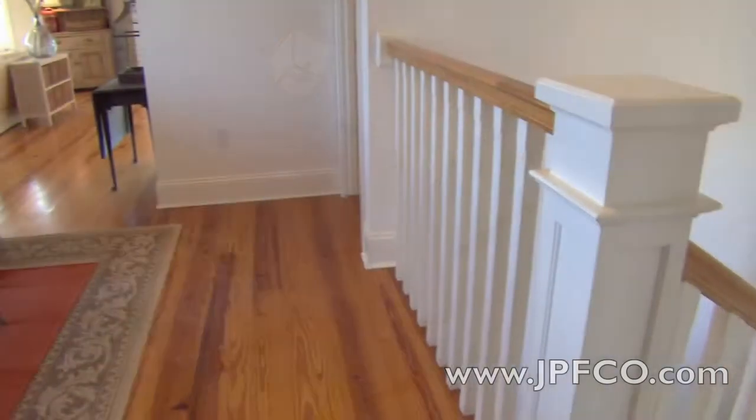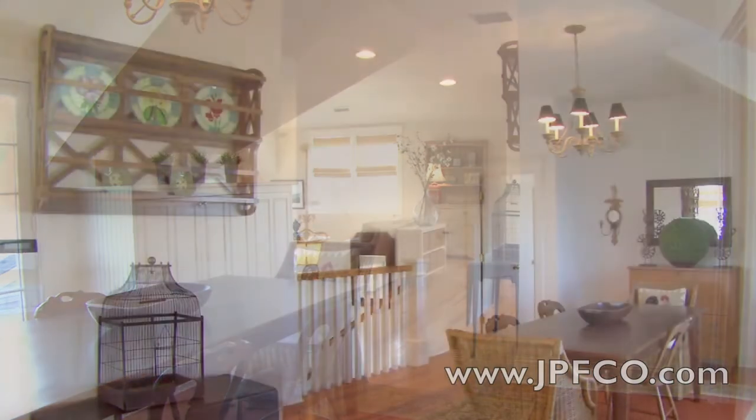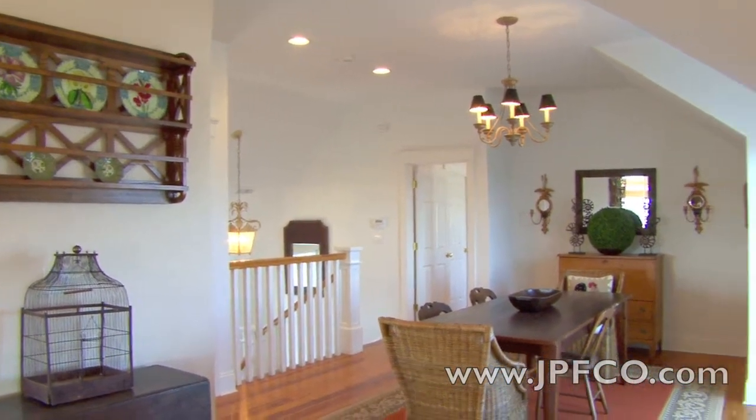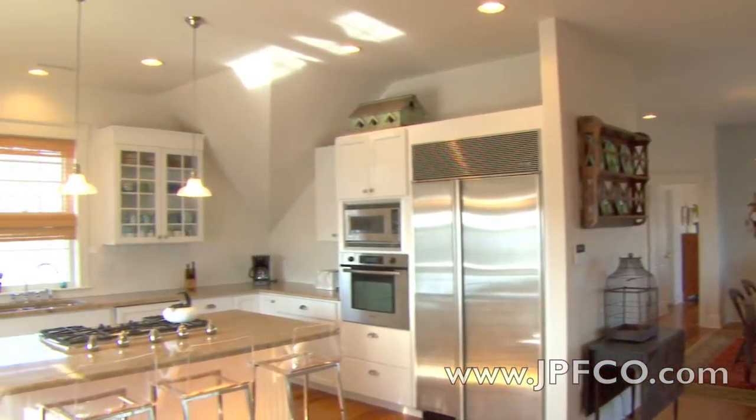As you climb to the second level of the home, you discover the dining area with French doors opening up onto the deck. The design plan features an open room concept connecting the dining area with the living room and kitchen.